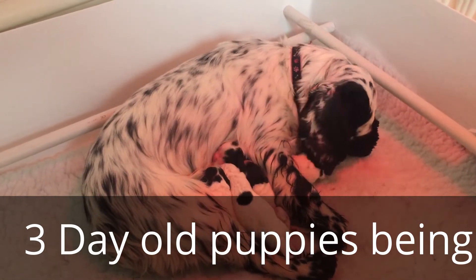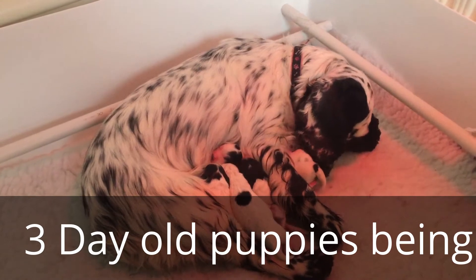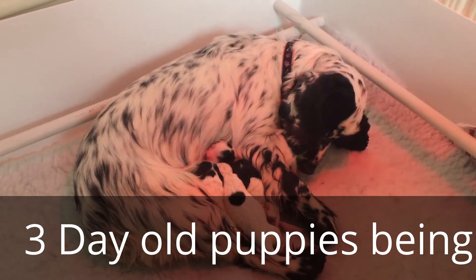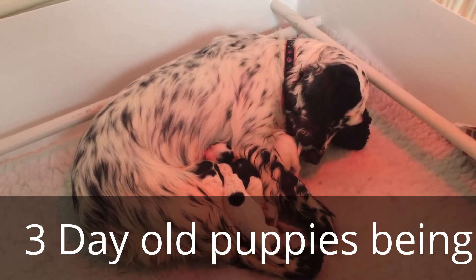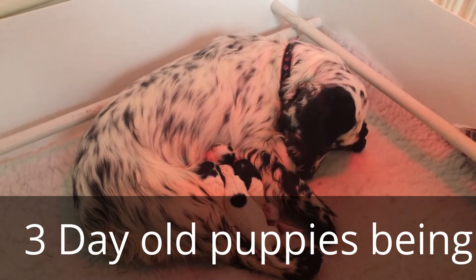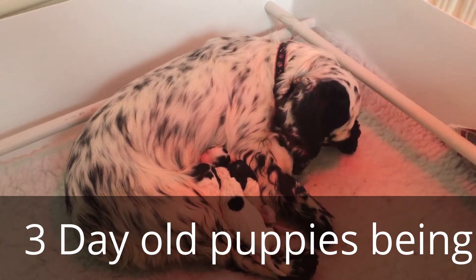One's pure white at the moment but obviously we can't be certain she's going to stay pure white. Some of the grey or black may come out over the next few weeks. They're all a pretty good even size and she's turned into a really attentive and caring mum. She's doing a fantastic job looking after them.